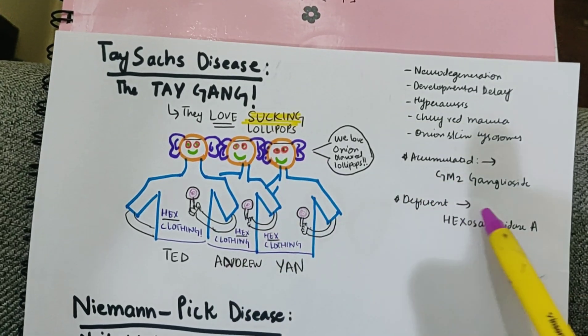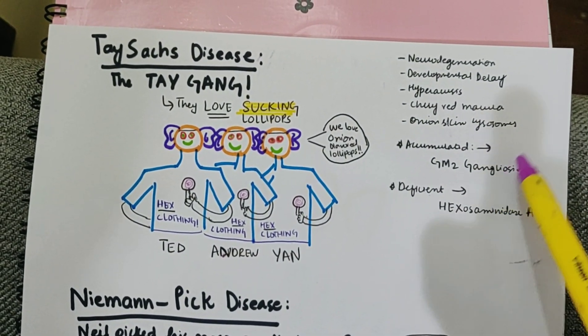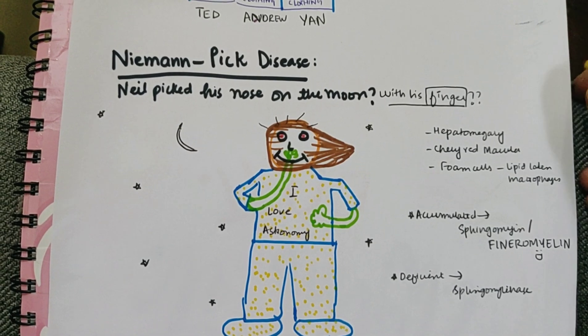They wear 'Hex' clothing, reminding you that the deficient enzyme is hexosaminidase A. Being a gang, the accumulated product is GM2 ganglioside.